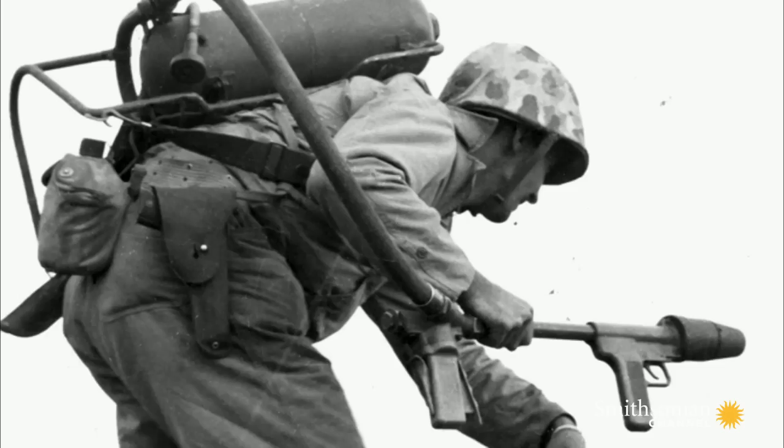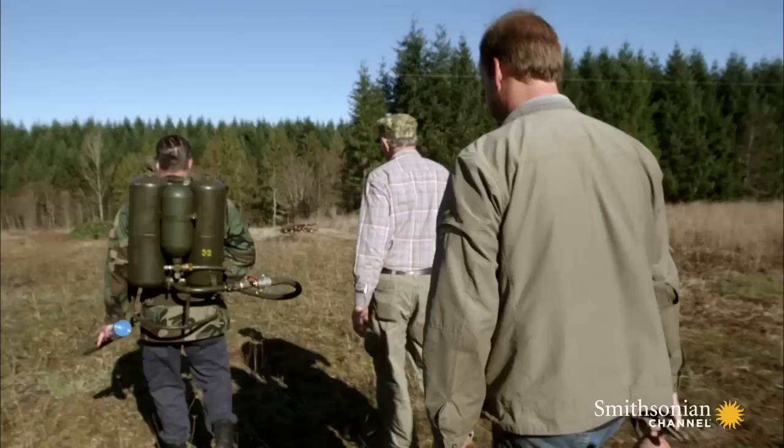I've traveled to Oregon in hopes of firing one of the rarest and deadliest weapons of the Second World War, the legendary M2 flamethrower.